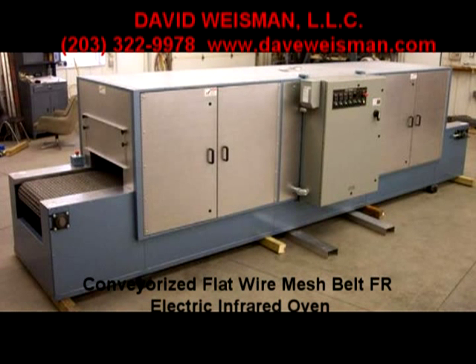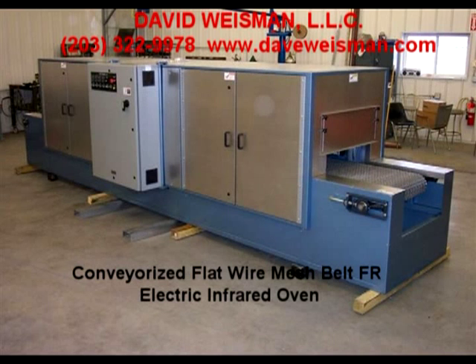David Weissman LLC is pleased to introduce its latest superior horizontal conveyorized oven series of gas and electric infrared and hot air convection ovens, featuring heavy-duty wire mesh belt and parallel chain conveyors.